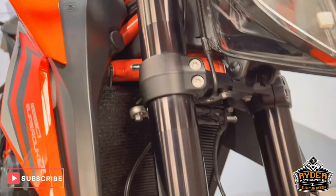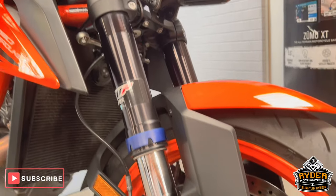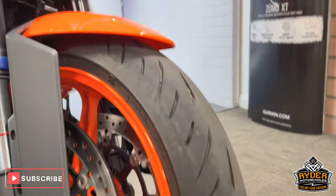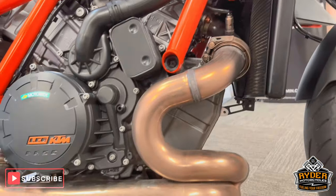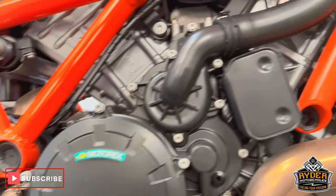Both fork legs are in standing condition, as you can expect with that sort of mileage. Front wheel is really nice with loads of life left in the tyres. The radiator is good, the exhaust is all nice — that is all the engine bay.